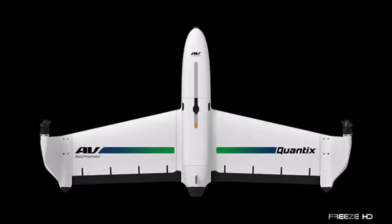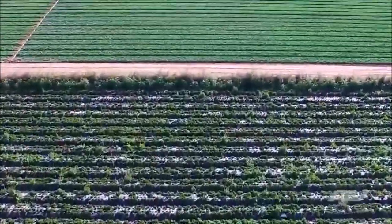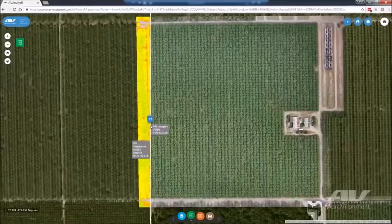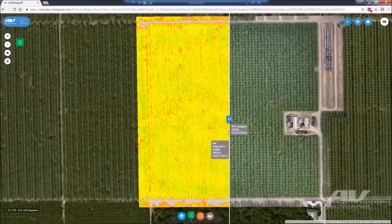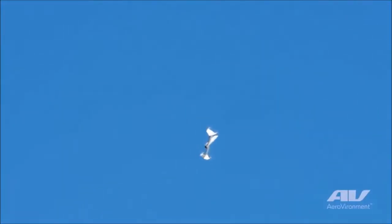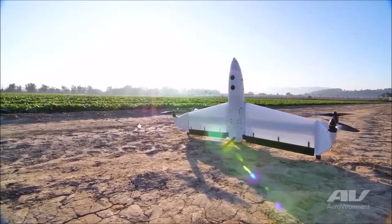While that is truly awesome, the Quantix mission is what really makes it noteworthy. In years to come, food production will need to double to keep up with the growing population. Quantix's array of sensors can help farmers pinpoint the needs of their crops far more efficiently, allowing for greater food production. For performing such an important task and looking totally cool while doing it, the AeroVironment Quantix definitely deserves a standing ovation.